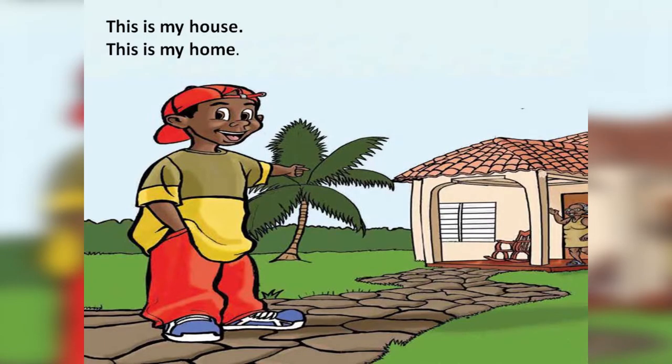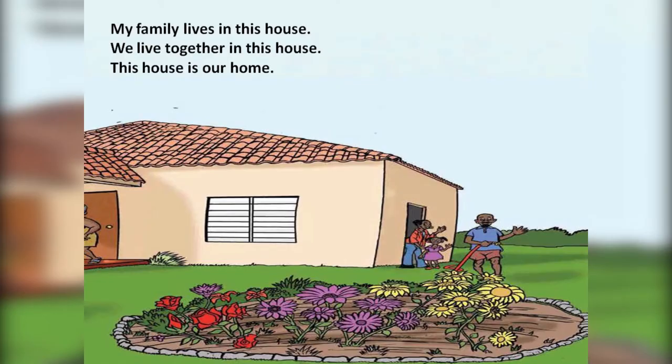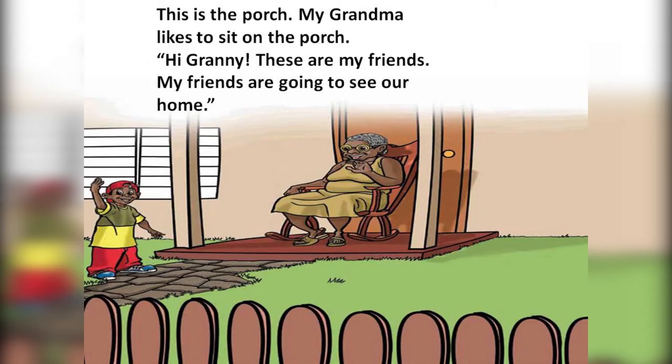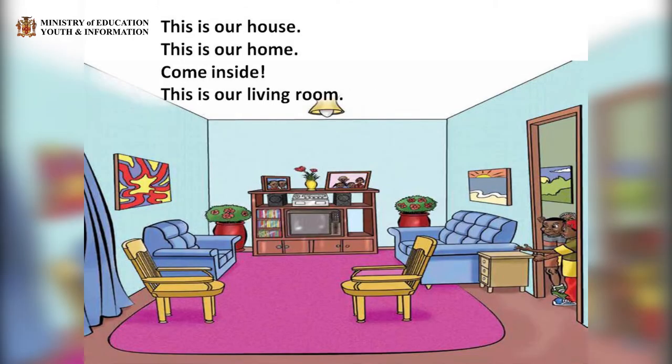This is my house. This is my home. My family lives in this house. We live together in this house. This house is our home. Come in. Come through the gate. Come up the path. This is the porch. My grandma likes to sit on the porch. Hi, Grandy. These are my friends. My friends are going to see our home. This is our house. This is our home.